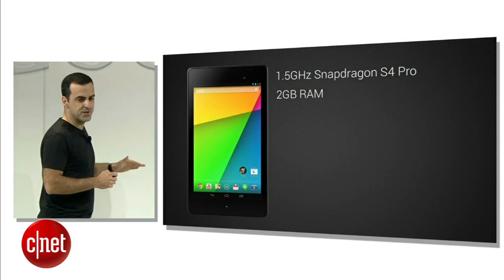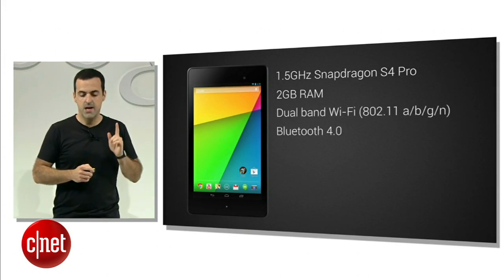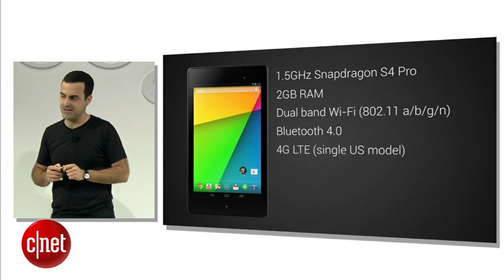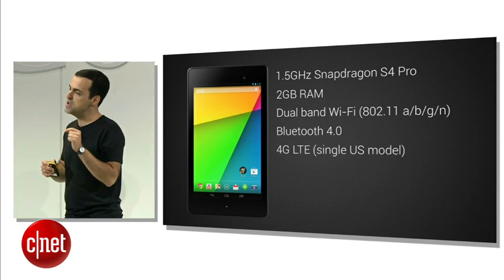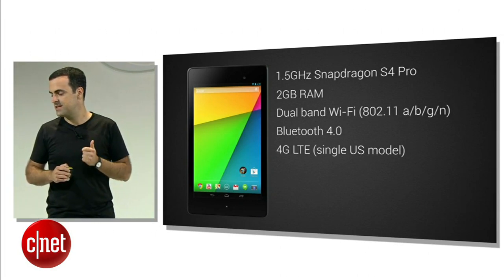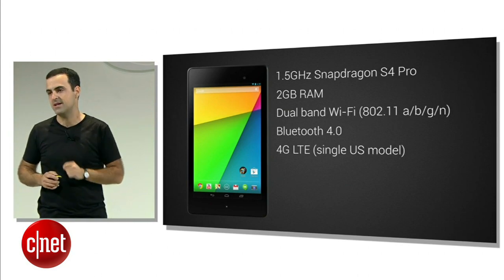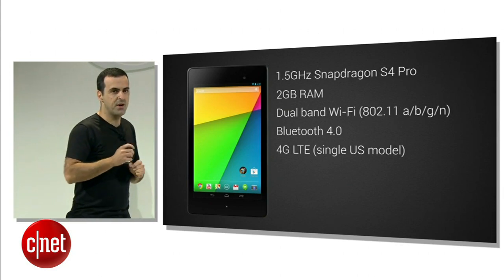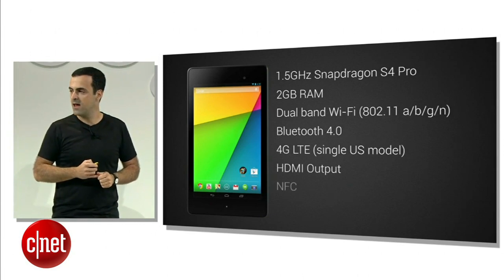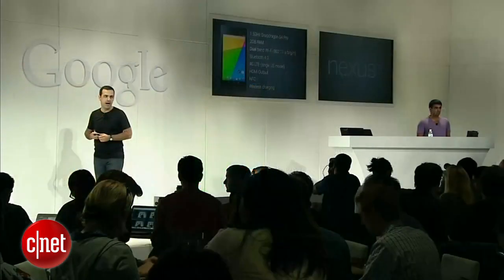You get all the networking options: dual-band Wi-Fi, Bluetooth 4.0, and we're shipping a 4G LTE version of the new Nexus 7. It's unlocked, and in the U.S., you'll be able to get LTE data from AT&T, T-Mobile, or Verizon — all from the same device. It's a single U.S. model. You also get HDMI output via slim port, NFC, and wireless charging, which works with any Qi-compatible charger.